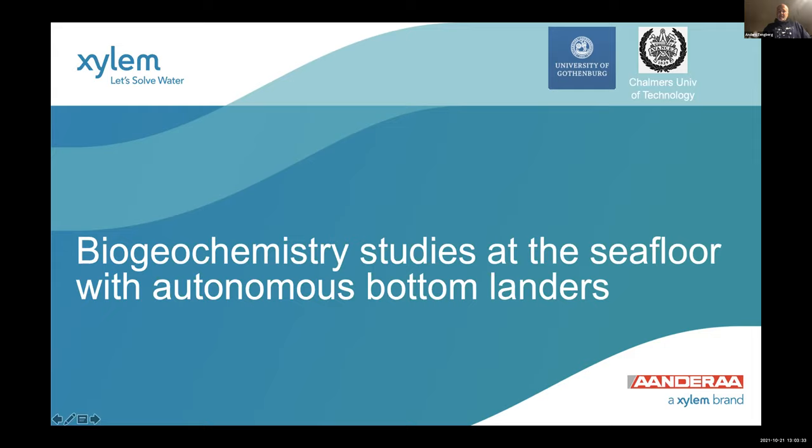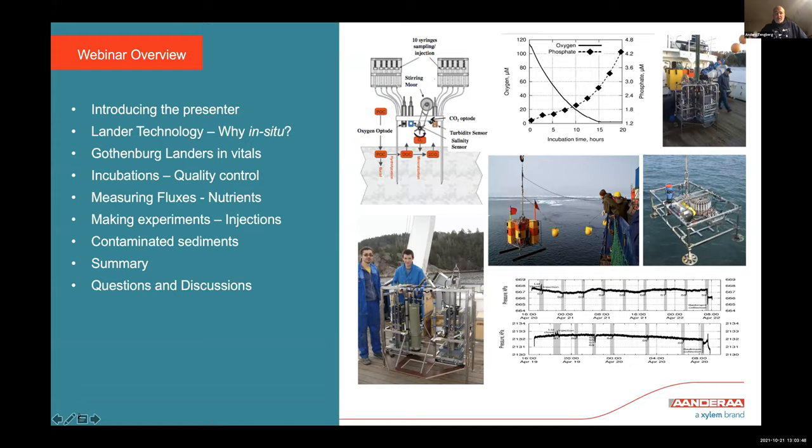Thank you for joining this webinar. I will talk about biogeochemical studies at the seafloor that we have done with autonomous bottom landers. When I say autonomous bottom landers, this could mean many things to people. For me and for us, this means landers where you incubate sediments mainly. We also make microelectrode profiles into the sediments. We mainly incubate sediment with overlying water and try to measure what comes out from the sediments and what is taken up by the sediments.